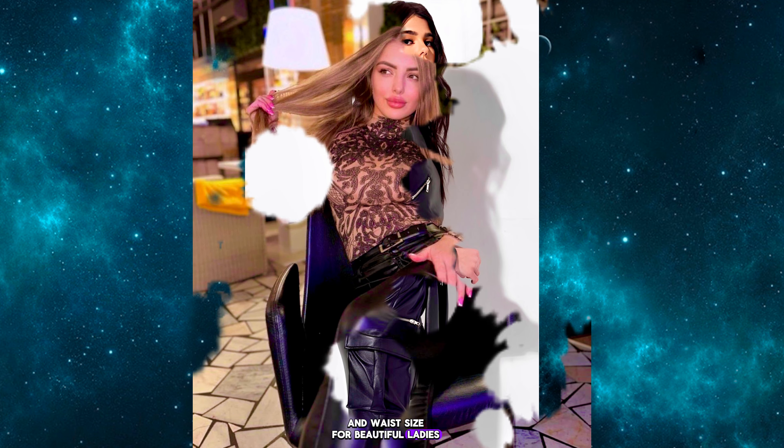Fox leather leggings pants have become increasingly popular due to their affordability and cruelty-free nature. They offer a great alternative for fashion enthusiasts who want to achieve the stylish look of leather without the ethical concerns. When exploring fox leather leggings pants options, you'll find a wide range of styles, colors, and finishes to suit your personal taste.